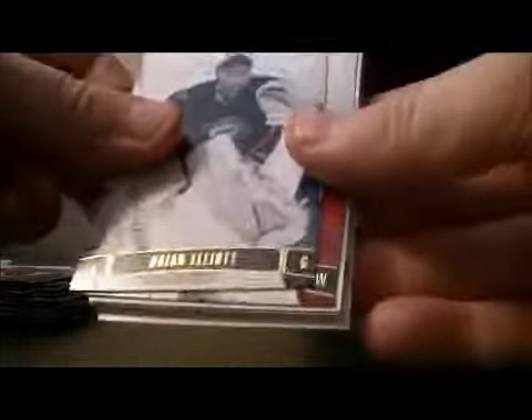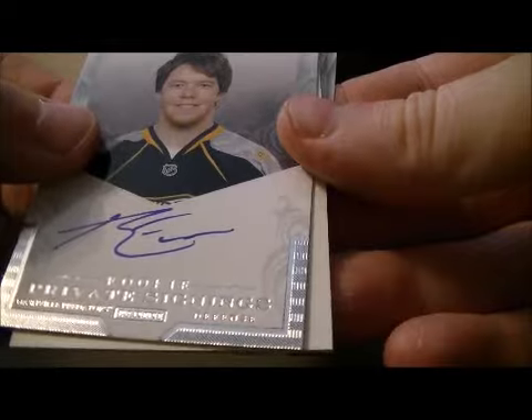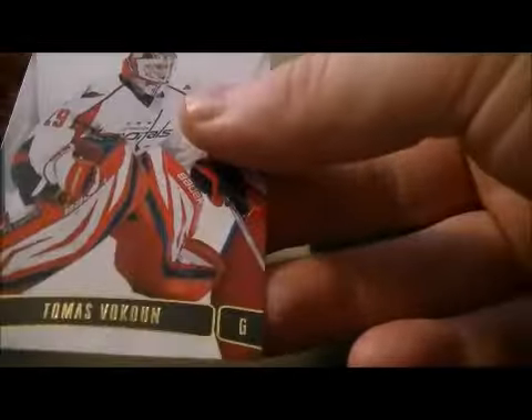Pack number 7. Base and base. We have a Private Signings hit for the Nashville Predators of Ryan Ellis. Decoy, base, and base. That's a nice hit for Nashville. Decoy, base, and base.